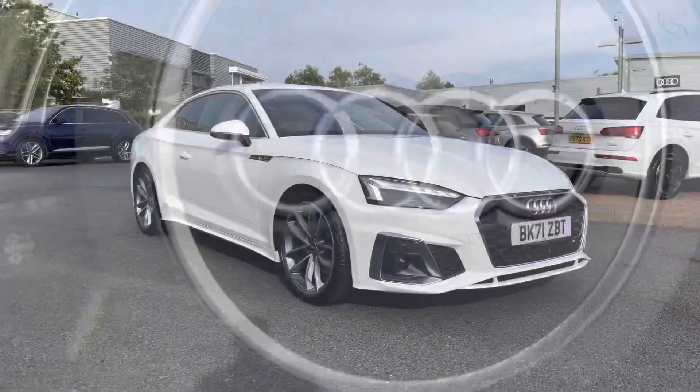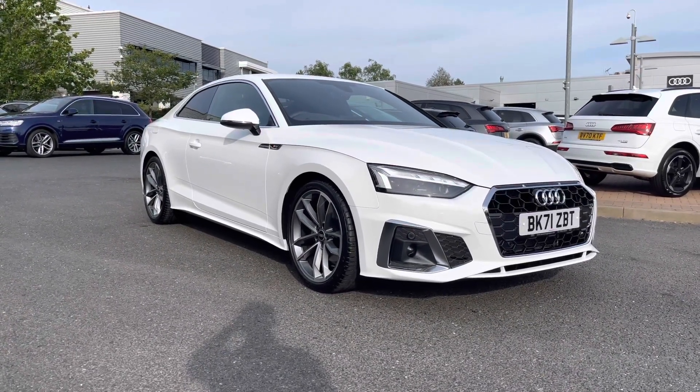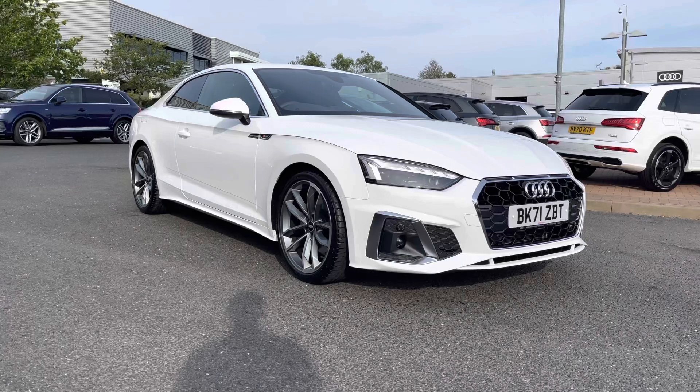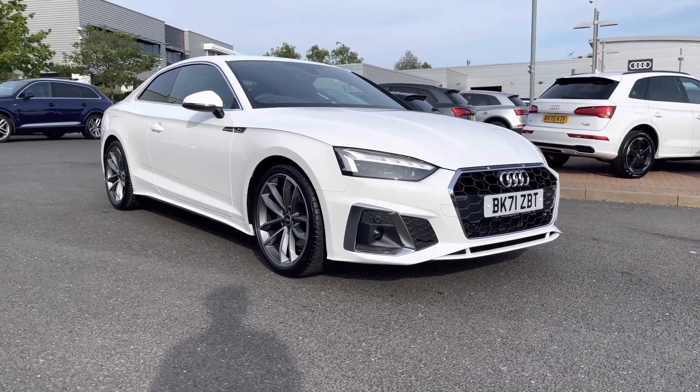If you would like any more information about this used Audi A5 Coupe S-Line 35TDI, which comes with a 12-month warranty and also 12-month roadside assistance, please give us a call on 01785 899 417.